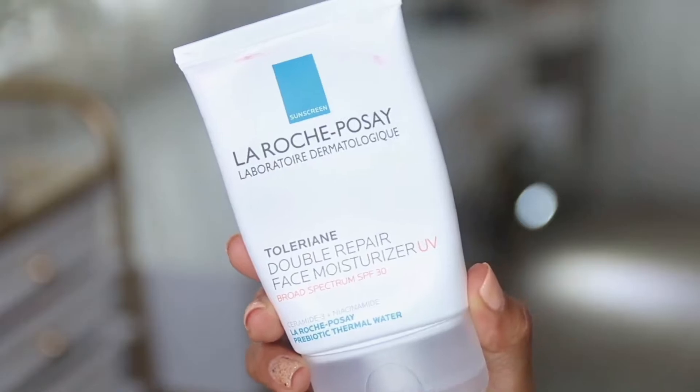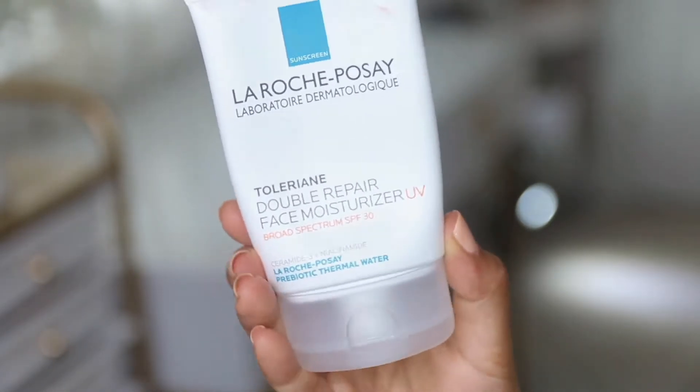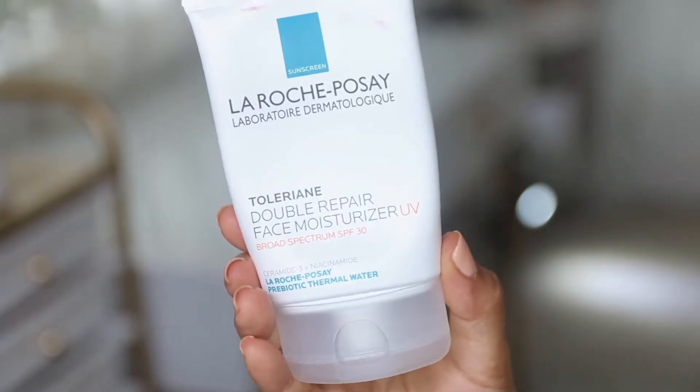I haven't washed my hair in a while — this is the longest time — and I'm actually kind of proud of it because it doesn't look too bad. So this is my most favorite moisturizer: the La Roche-Posay Double Repair Face Moisturizer with SPF. I wish this product had a higher SPF, but it's my most favorite thing.